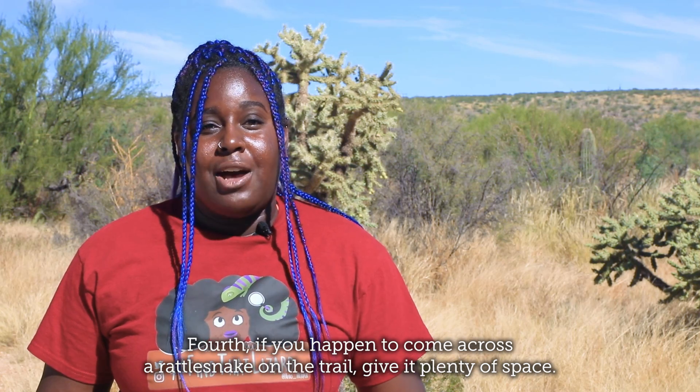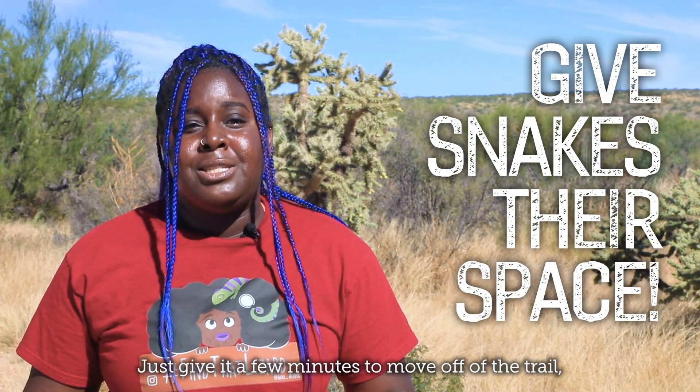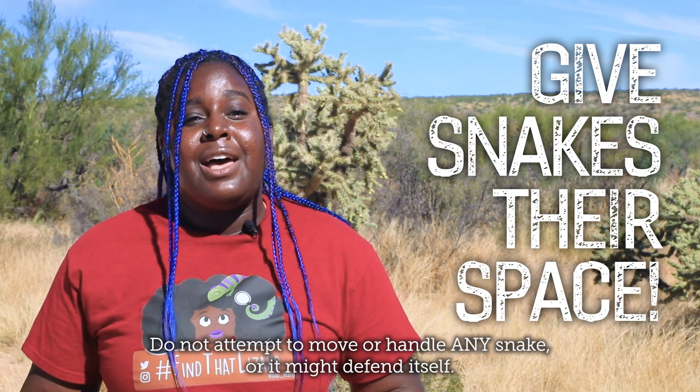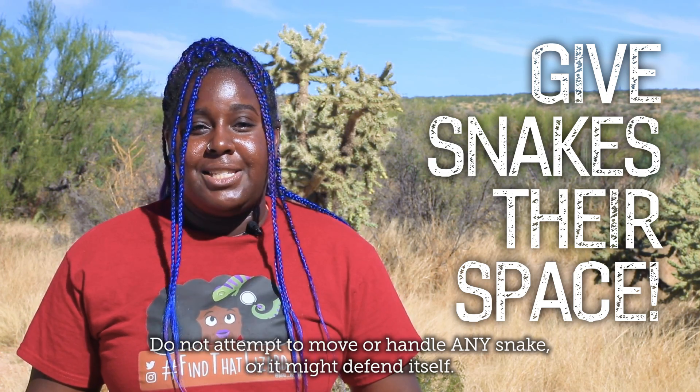Fourth, if you happen to come across a rattlesnake on a trail, give it plenty of space. Just give it a few minutes to move off of the trail, but if it doesn't, walk around it keeping a 10-foot distance. Do not attempt to move or handle any snake, or it might defend itself.